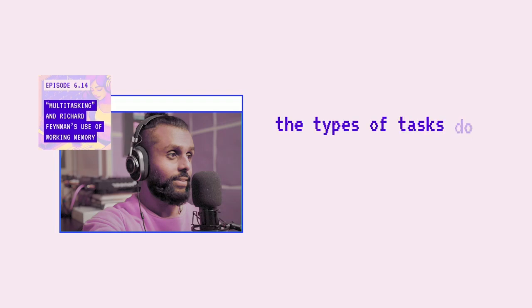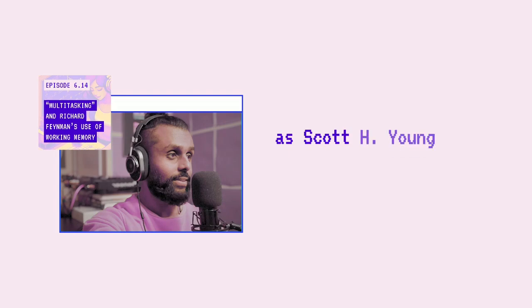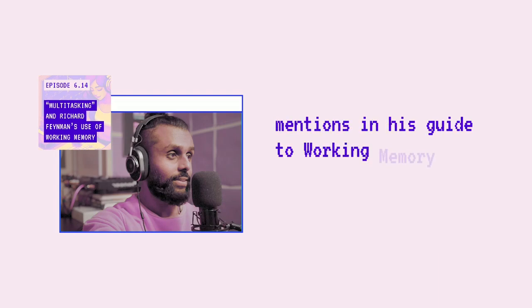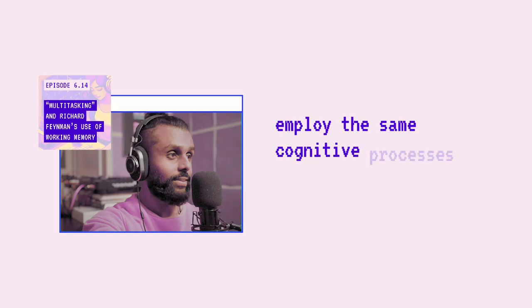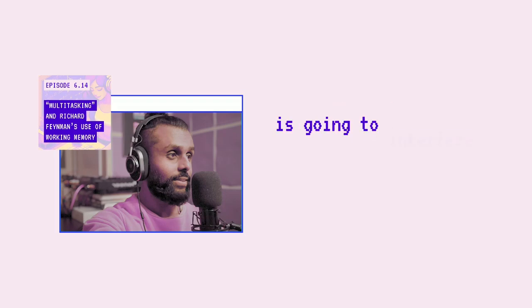The types of tasks do make a difference. As Scott H. Young mentions in his guide to working memory, what matters is whether the two tasks employ the same cognitive processes. For instance, when you're watching TV while reading your study notes, doing these two activities simultaneously is going to interfere with your comprehension, as both compete for access to your phonological loop — the auditory information your working memory can hold.